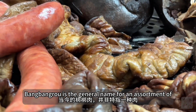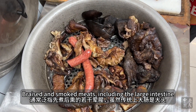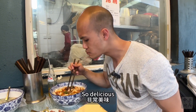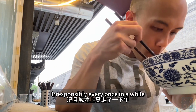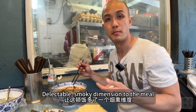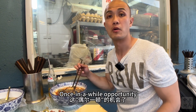Bangbang rou is a general name for an assortment of braised and smoked meats, including large intestine — which isn't the healthiest food, but is so delicious. I think it's okay to eat irresponsibly every once in a while. It really adds a delectable smoky dimension to the meal. Now I'm going to really enjoy this once-in-a-while opportunity.